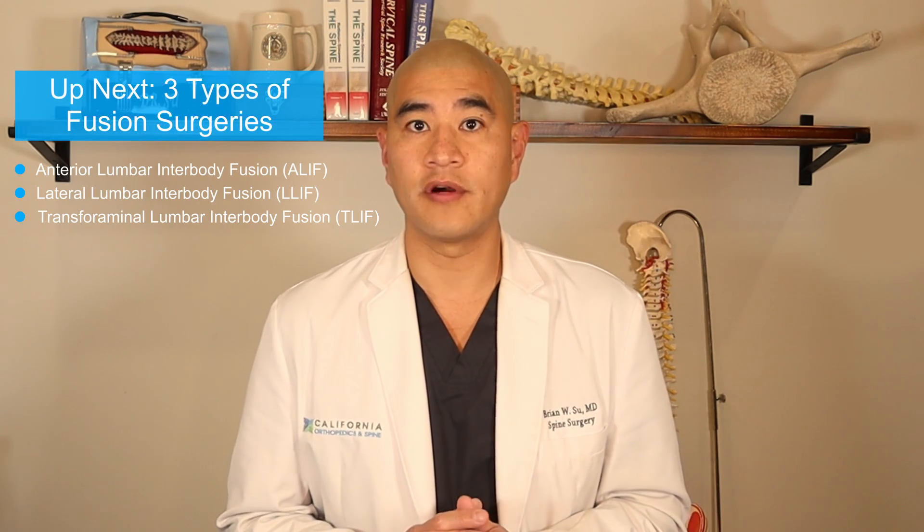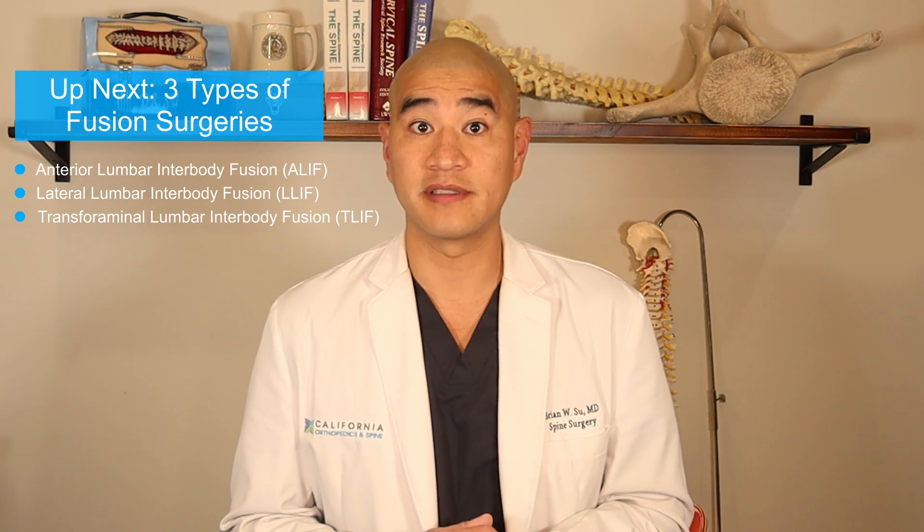In our next video, we'll be talking about the three different types of lumbar interbody fusions for indirect decompression to treat foraminal stenosis. Thanks for watching, and don't forget to click the like and subscribe button.